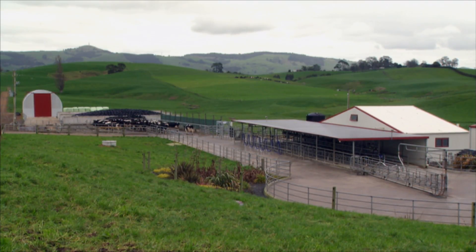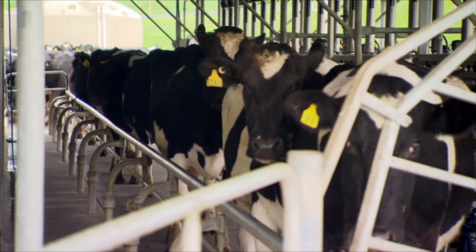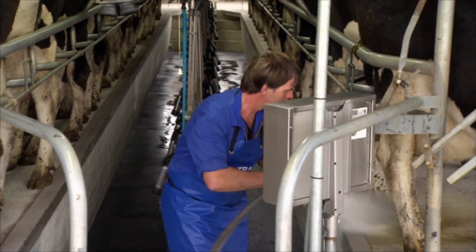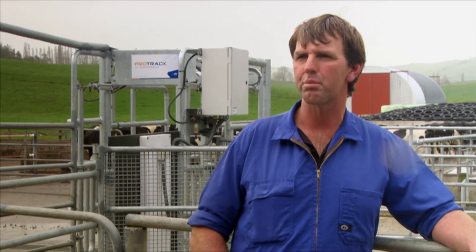There's 72 hectares effective, we calve 230, milk about 225, in a 24-a-side shed as a one and a half man unit. It makes life a lot easier actually for drafting cows. It used to take two of us to find and draft cows, but now it's simply a matter of programming it in and not having to worry about it during milking.